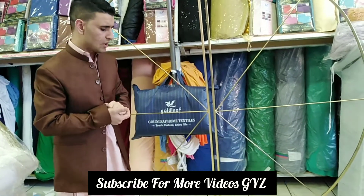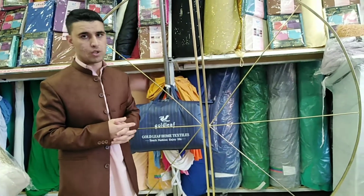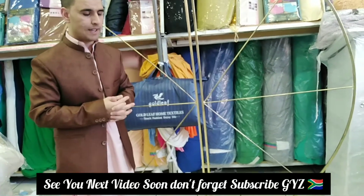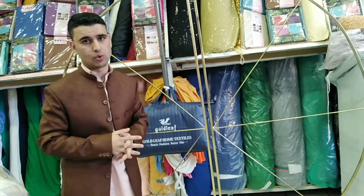Thank you so much for watching. I hope you liked this video — if you did, please give it a big thumbs up and subscribe to my YouTube channel for more videos. Also follow me on Instagram and don't forget to come back. Thank you so much, we'll see you in the next video soon. Bye bye!